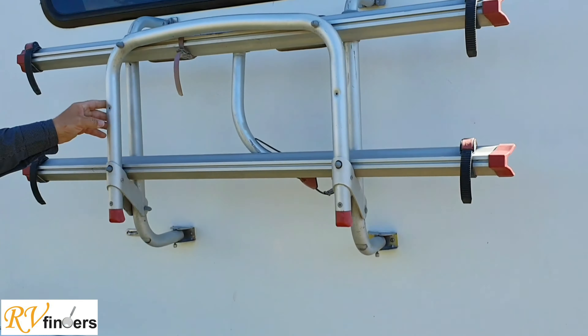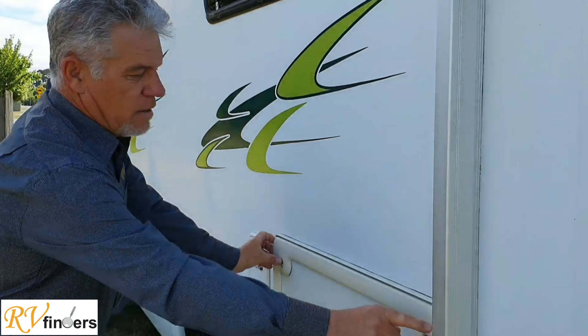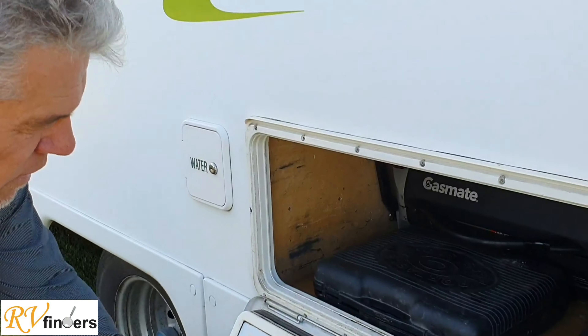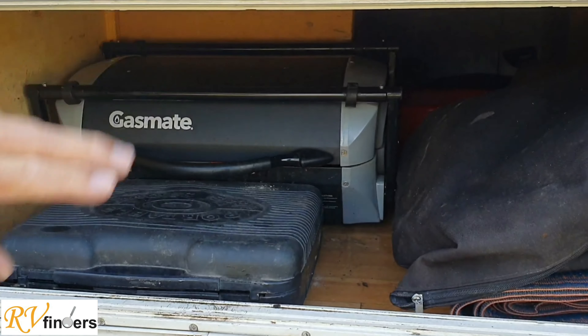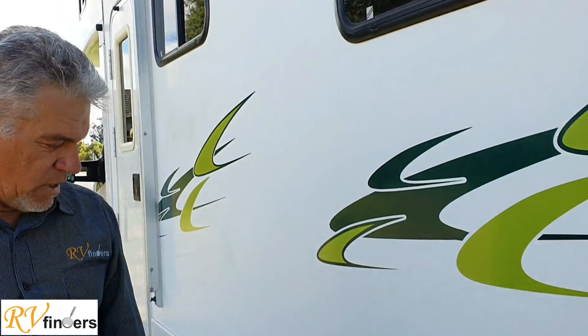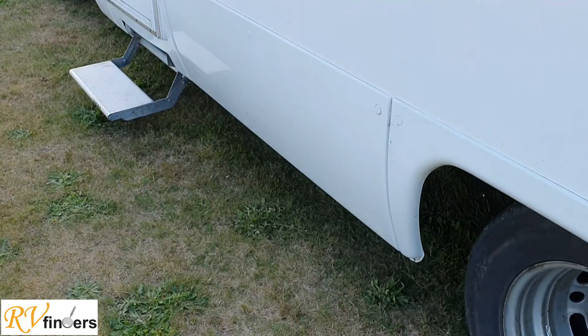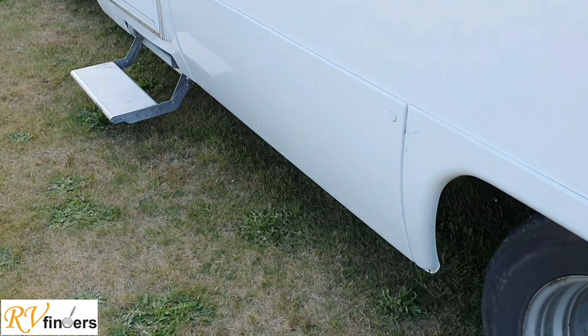Let's step around - on this side we've got this lovely slide-out awning. You've got the nice barbecue in the back there, and the water tank here as well. It's got a hubbometer, and we've got a slide-out step here.